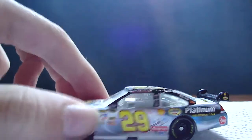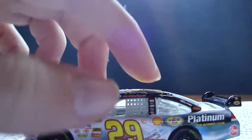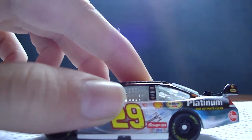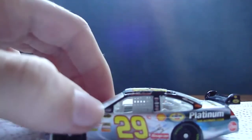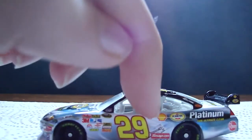NASCAR Official Race Car. Kevin Harvick, then Coca-Cola, SKF, Dickies, and Road Loans, and another one I can't read. So yeah, then 29, then a little 3 above the 29, because Kevin Harvick took Dale Earnhardt's place in 2001.